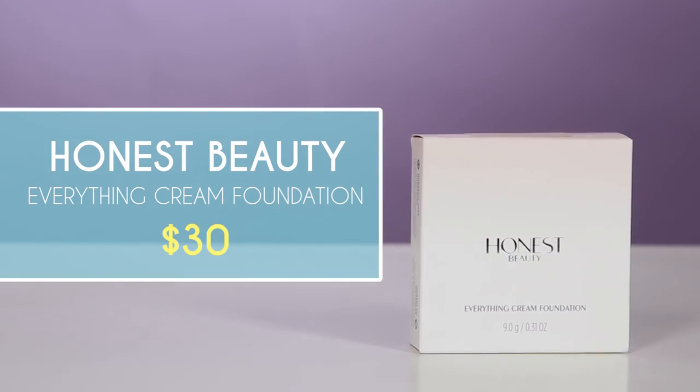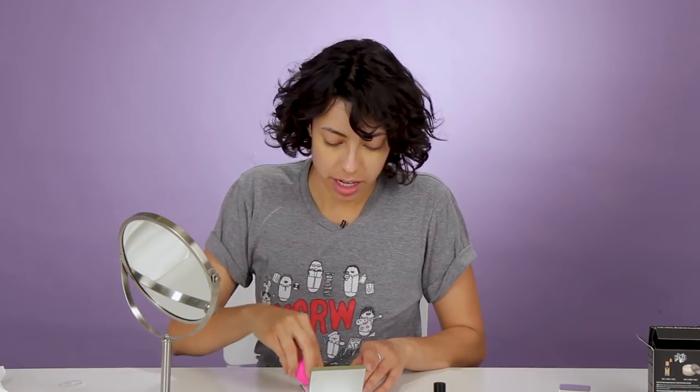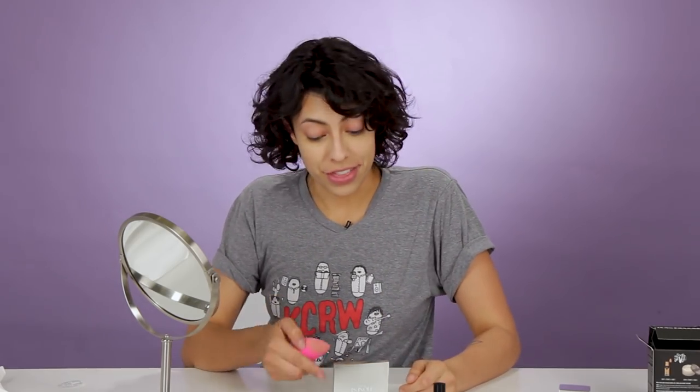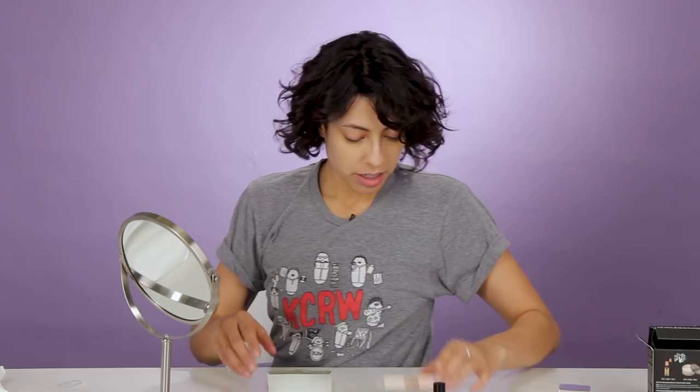Now, the Honest Everything Cream Foundation. I already think this color is just right and it's going on pretty nice. I always feel so weird when I put on full foundation — I look like a little doll. If I want that flawless, soft, satiny skin look for, say, a New Year's party, this does it. Thank you, Jess. You really came through with the foundation.